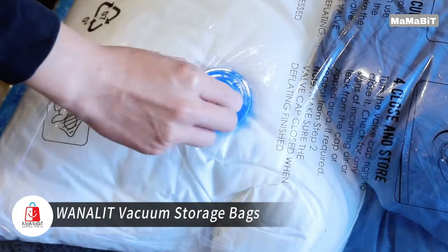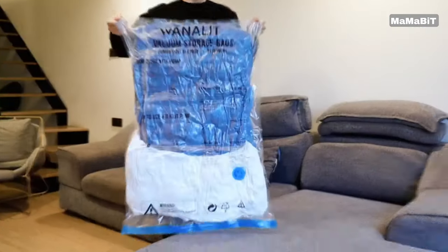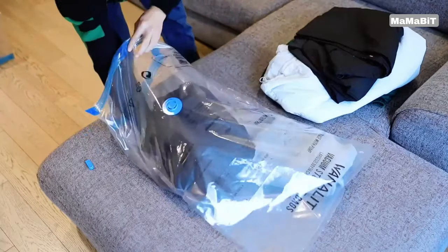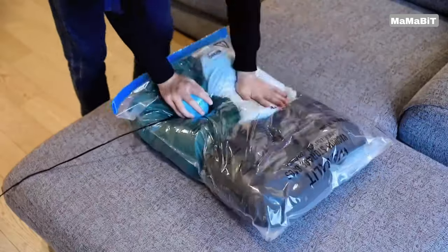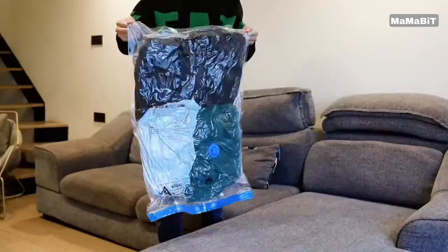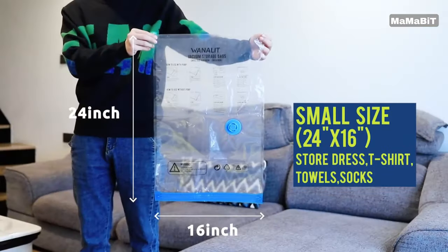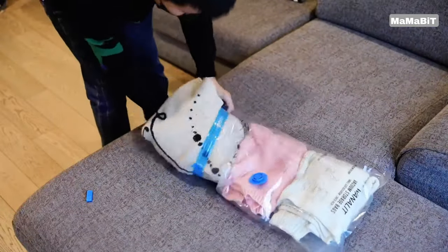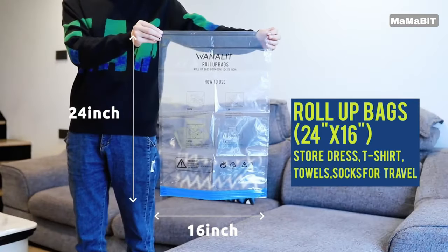Maximize your storage space with WannaLit vacuum storage bags. These innovative bags reduce volume by up to 80%, transforming cluttered spaces into organized, roomy areas. This comprehensive set includes 15 bags in five different sizes, from jumbo to travel roll-up bags. Whether you're storing bulky winter coats or packing for a trip, there's a perfect size for every need. WannaLit offers two convenient compression methods: use the included electric pump for quick, powerful air removal, or simply press the bags by hand for on-the-go convenience.